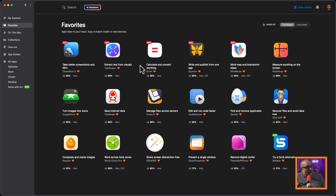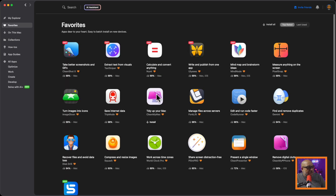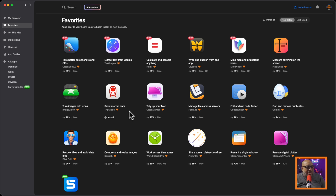I always heart my favorites, and you can heart a favorite like this. Why this matters: when you get a new machine — like next week when my Mac mini comes in — I'll install SetApp, come here and just hit install, install, install, and it adds those applications directly to my computer. So let me run through some of my favorites.